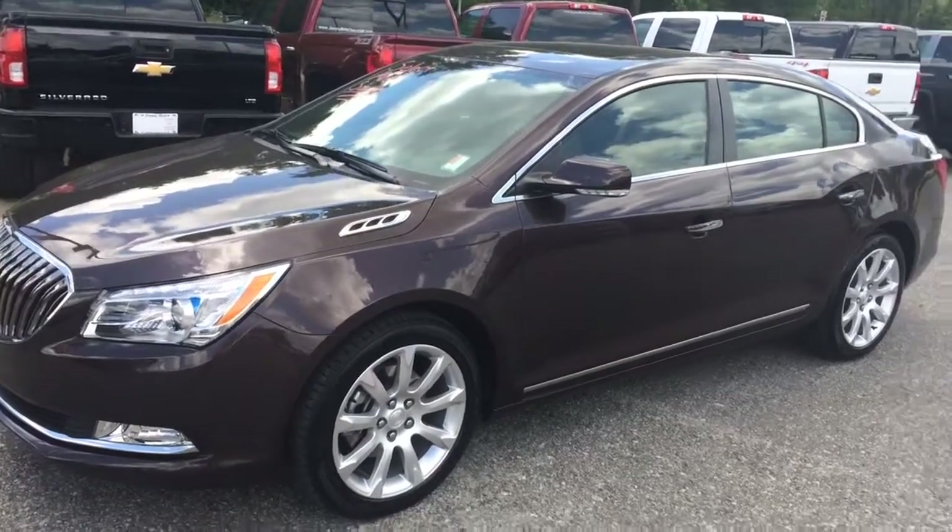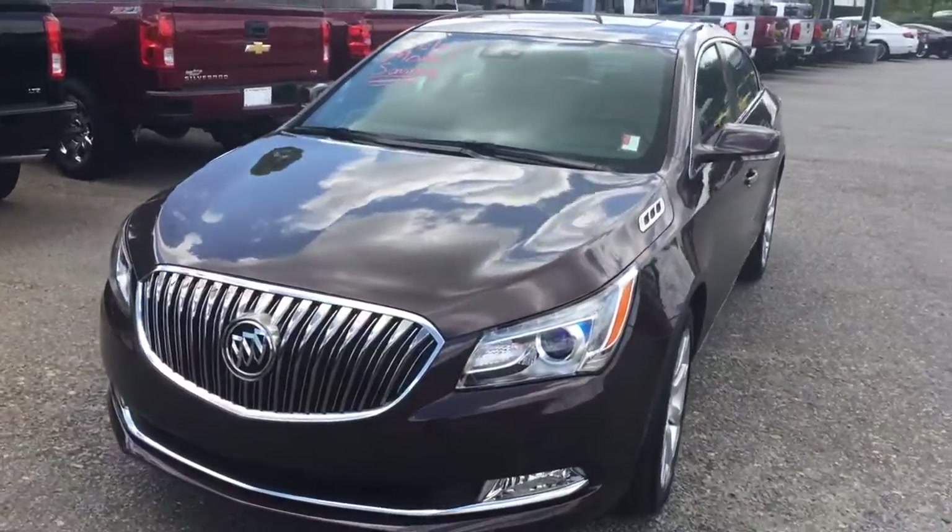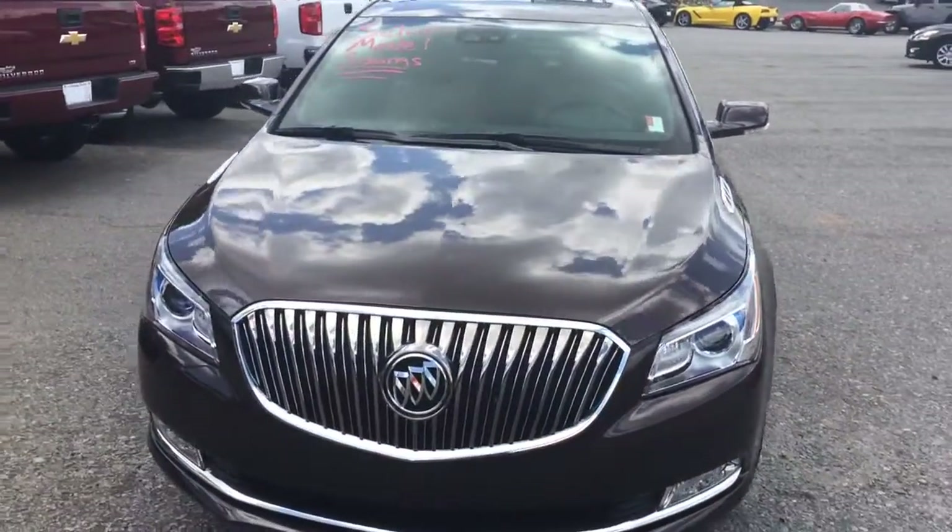Hey, this is Brandon Rutherford at Jimmy Britt. Going to give you a quick walk around of the 2016 Buick LaCrosse you inquired about.